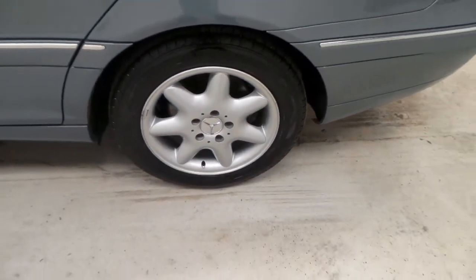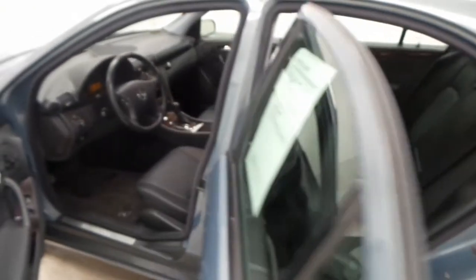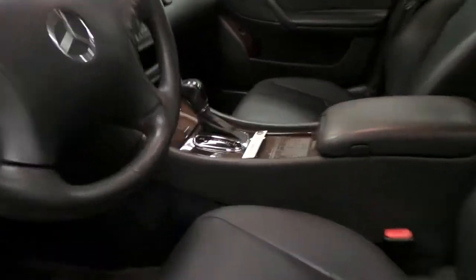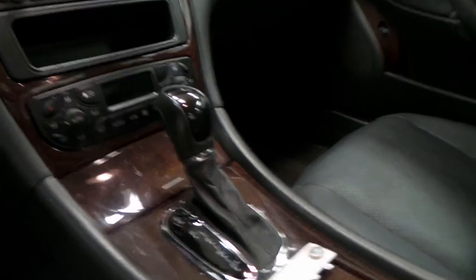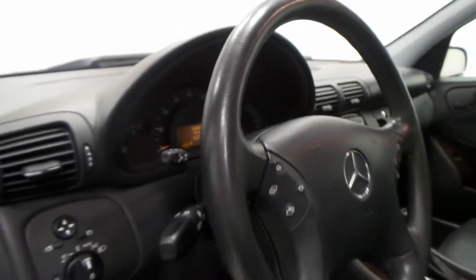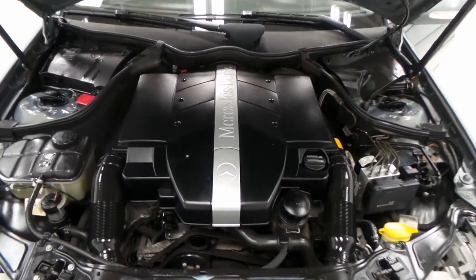For the interior, it's got nice black leather, same in the front, with nice wood trim. It has an awesome radio, cruise control, AC, power windows and locks. And under the hood, it's got the 3.2-liter V6 engine.